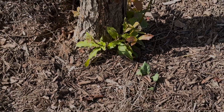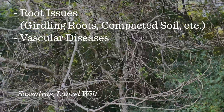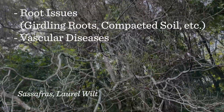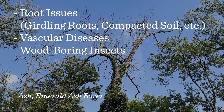One of the main causes of dieback is poor root health. This can be caused by girdling roots, compacted soil, and other root conditions. Vascular diseases — which are fungal, bacterial, or viral diseases — affect the flow of nutrients in the tree. Dieback can also be an indication of boring insects that are feeding on the cambium layer of the tree.